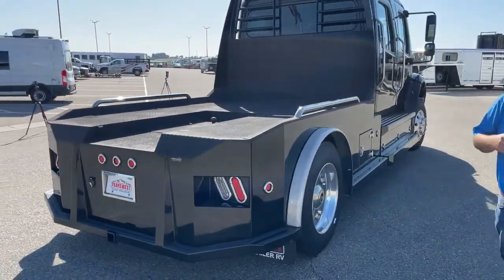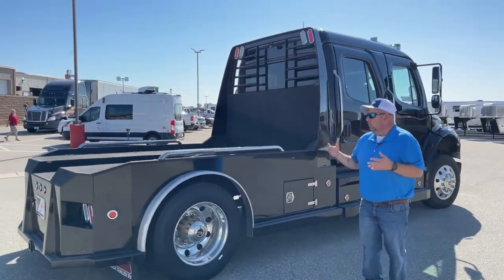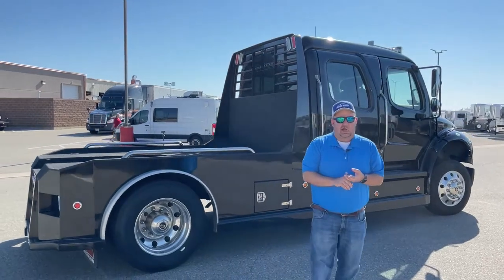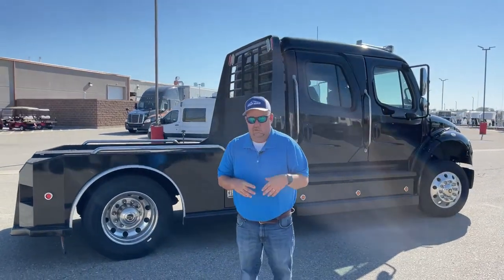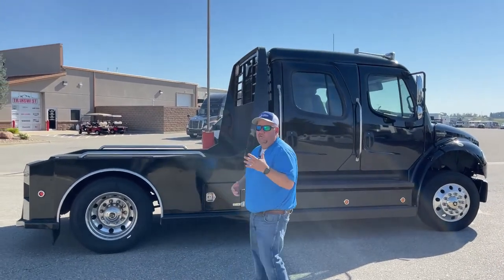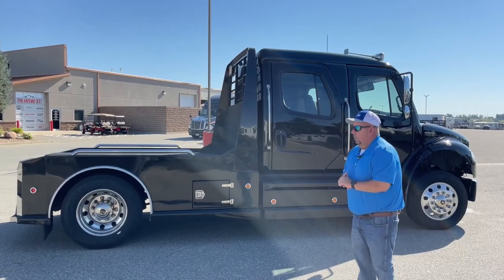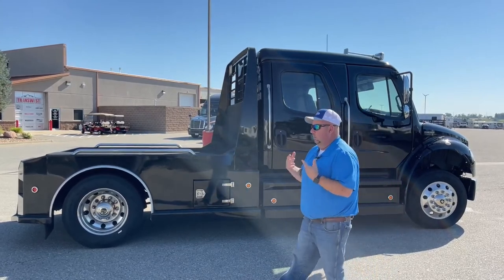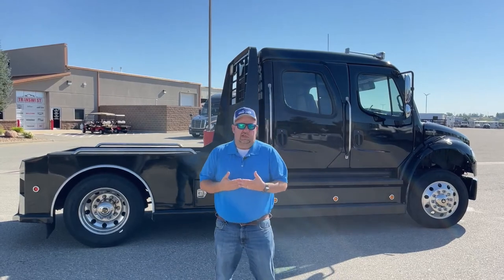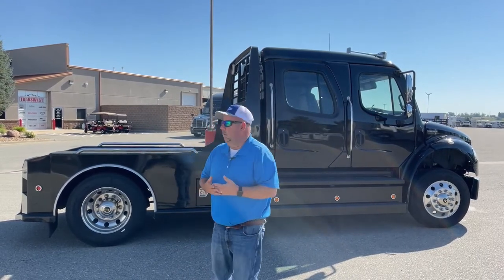One question I get a lot is: what's the warranty like on the Freightliners? It's two years unlimited miles on the powertrain. The Allison transmission offers five years unlimited miles. So even though this one is out of factory warranty in terms of the powertrain, our finance department does offer extended warranty.